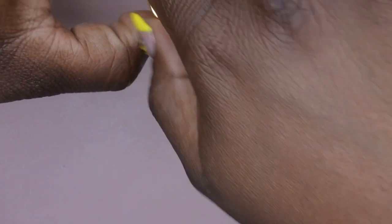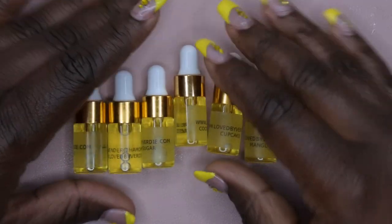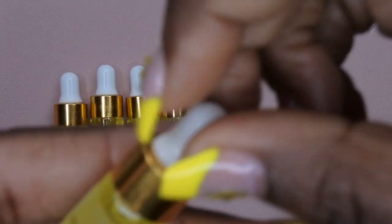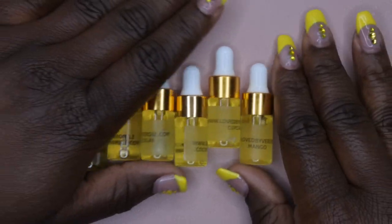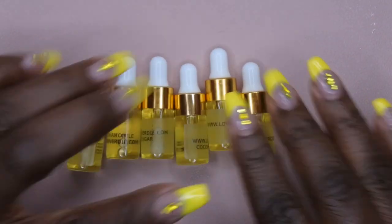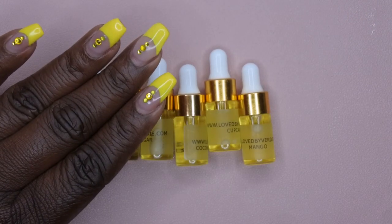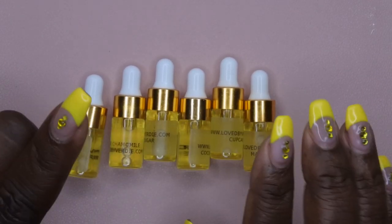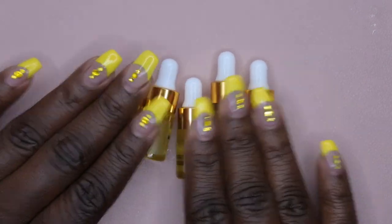I've been sleeping on her cuticle oils for a while, so I'm glad I got a nice variety of different scents. I'll definitely be excited to try more of her cuticle oils — they smell divine. Her website is lovedbyverdee.com. Verdee, I'm sold — when I need more cuticle oils, you are who I'm going to. The lavender one is beautiful, the green apple is beautiful — all of these scents are really, really good. You guys should definitely check her out.